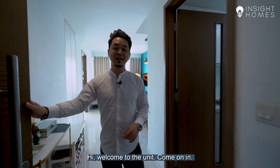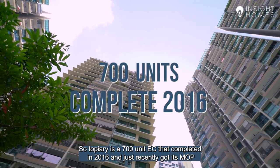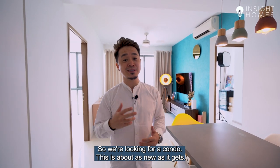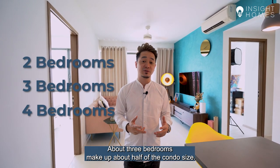Welcome to the unit. So before we look at the unit, let me tell you a little bit more about Topiary. Topiary is a 700 unit EC that completed in 2016 and just recently got its MOP. So if you're looking for a condo, this is about as new as it gets. Topiary consists of 2, 3 and 4 bedrooms, but 3 bedrooms make up about half of the condo.